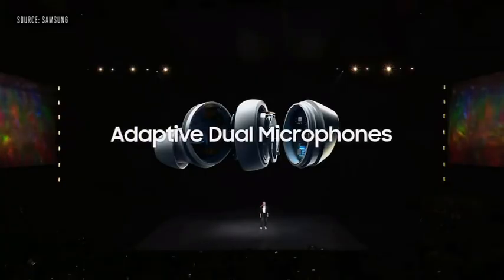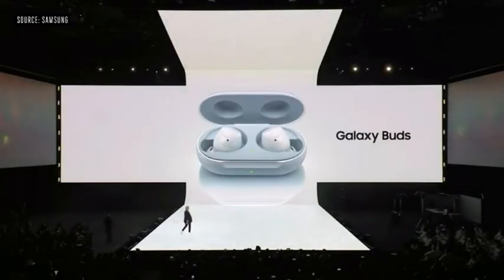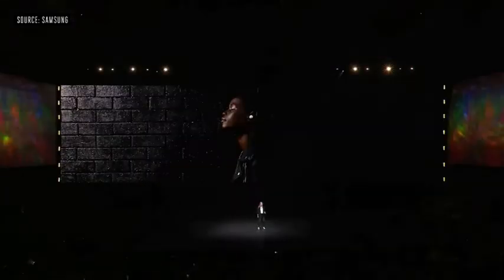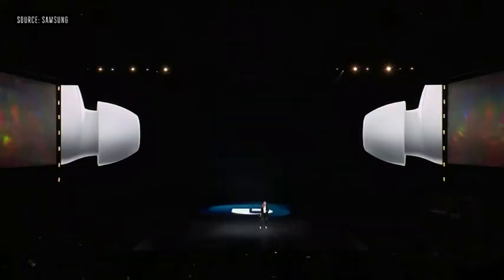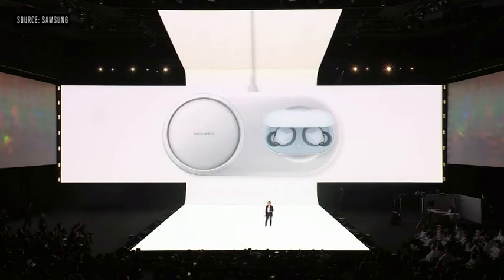We built them with adaptive dual microphones — one on the outside, one on the inside. When it's quiet, the outer mic captures the sound of your voice. And when it gets louder, the buds switch to the inner mic to pick up your voice directly from you. They're 30% smaller than our previous version, making them our lightest, most compact, and most comfortable wireless earbuds yet. You can even use your buds to control Bixby on your S10. The Galaxy Buds come in an all-new cord-free charging case that supports wireless charging for the very first time.